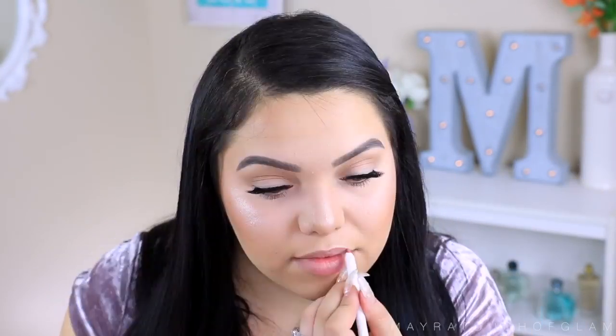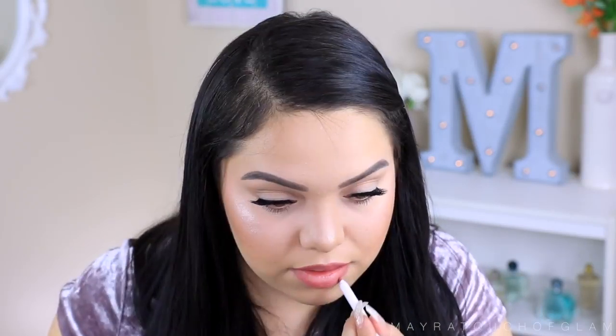Moving on to my lips, I'm going to take the ColourPop lip pencil in the color Brink and just line the lips. Now for lipstick, I'm going to be using the color Last Call from ColourPop as well. These are not from the drugstore, but they are $5 — very affordable and very creamy.